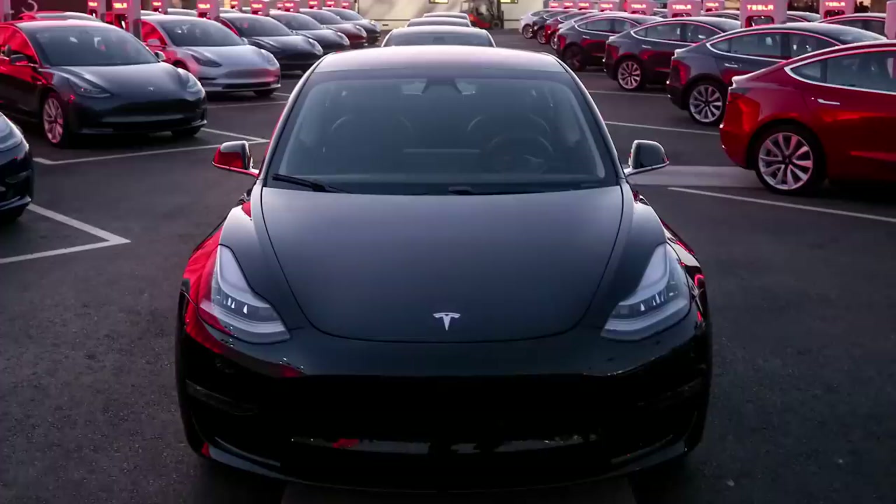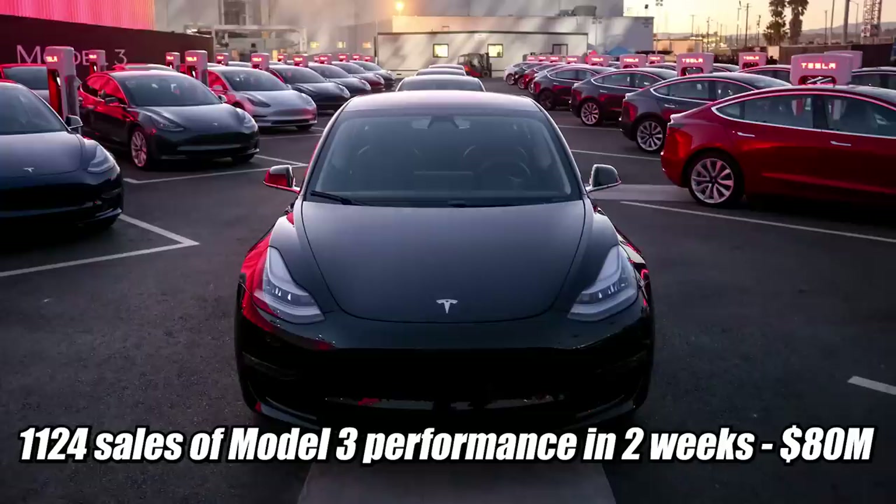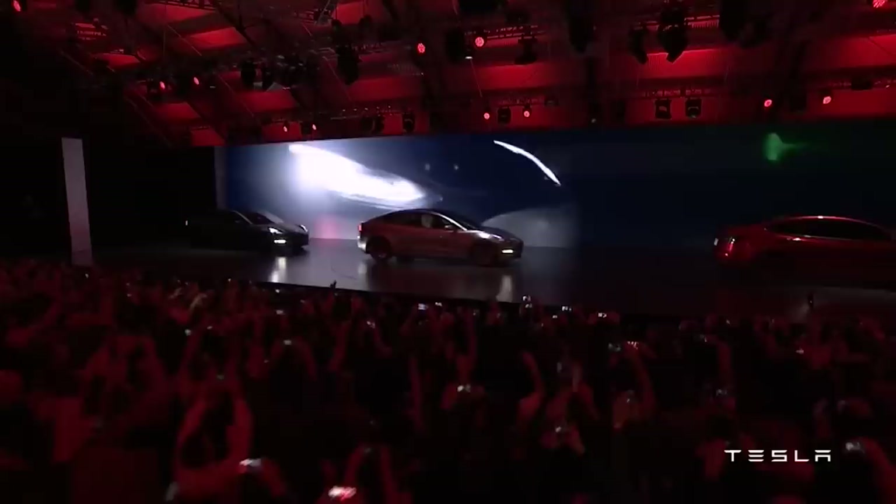What's also amazing is 1,124 sales of Model 3 Performance editions in the past two weeks. That is about $80 million in revenue in the past two weeks for what is essentially the most expensive Model 3 on the market. This is the smartest move — the Performance Model 3 is so smart. You get this very high profit margin car, which they really do need in the beginning.